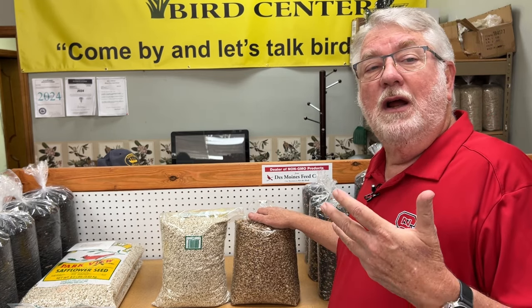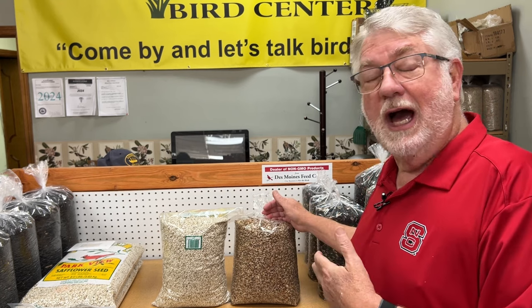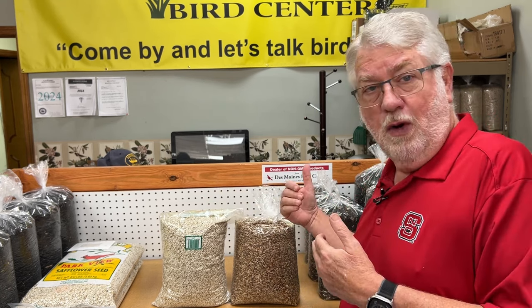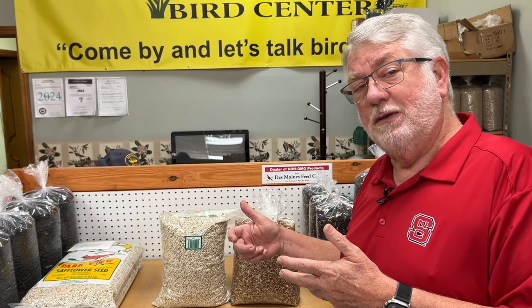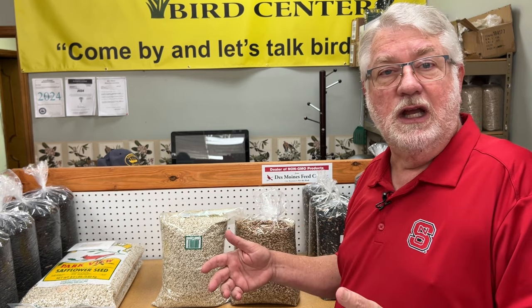The big convincing point to me was that this has a higher nutritional value than regular safflower. So in my Boardwalk Blend — my custom blend I've been doing for 22 years — I switched from safflower to Nutri-Saff to raise the nutritional value of that bag of bird seed. And I found, oh my gosh, the goldfinches are eating it. Even the smaller birds — even the blue jays are eating it.